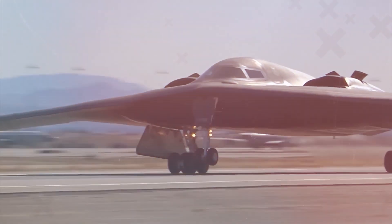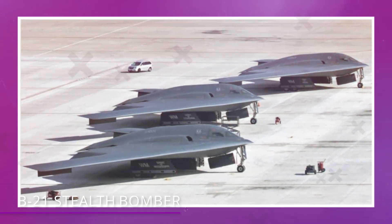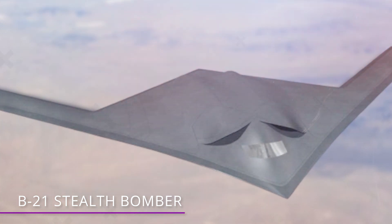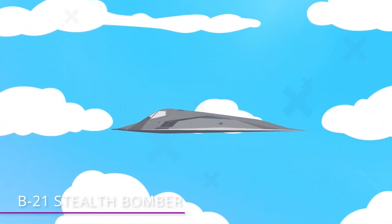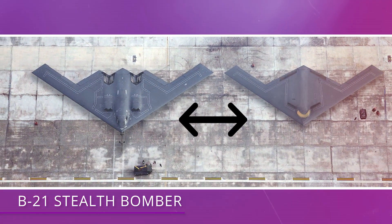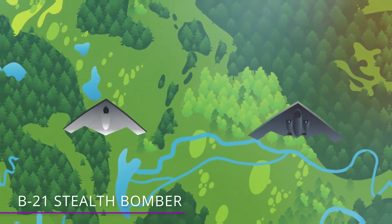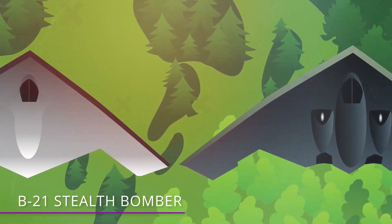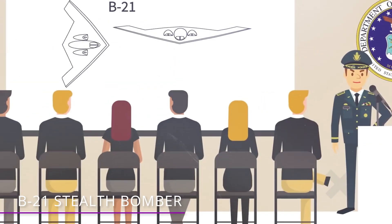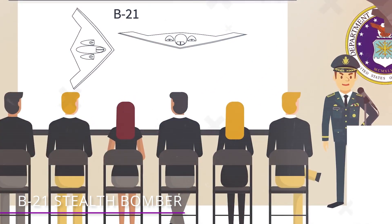Number 8 – B-21 Stealth Bomber, coming in the mid-2020s. The cost for each of these new bombers is a much more reasonable projected $564 million dollars. At first glance, the B-21 looks very much like the B-2, and there's a good reason for that. The team that designed the B-2s nailed the design when they came up with it in the 80s. They would have gotten it even closer to the B-21's design if the demand for low-altitude flying wasn't requested so far along in the B-2's design process.